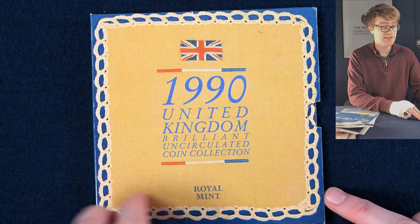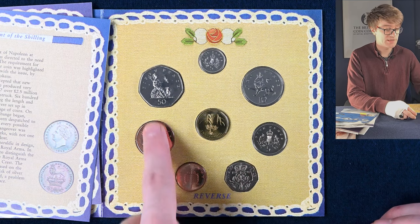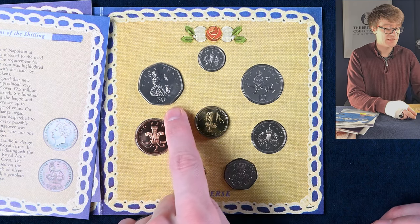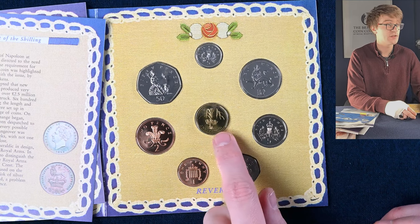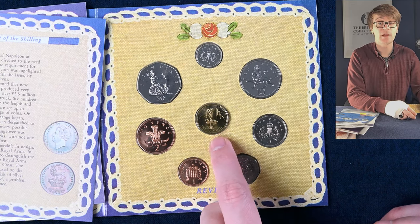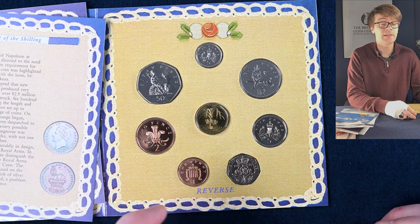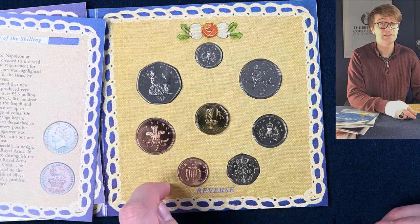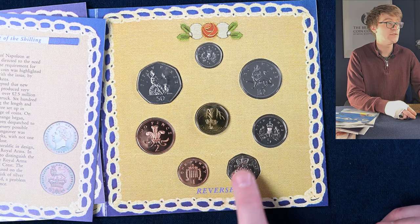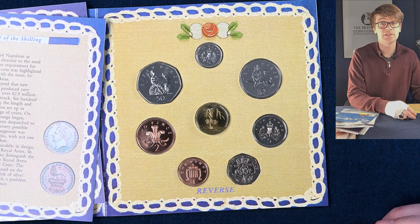This is an annual set of brilliant uncirculated coins from 1990. We've got the definitive designs which remained on the coins for many years, and to the centre we've got the crowned leek on the round pound coin. There were a whole bunch of interesting designs on the round pound coins over time. These come out each year, although this year has been slightly different — we've had the commemoratives come out in their annual set, but we've yet to see the definitive coins and nobody seems to know when that's likely to come out.